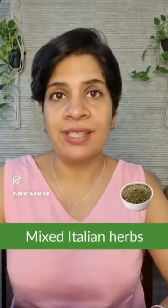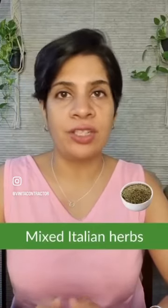Mixed Italian herbs: this usually contains oregano, basil, and thyme, and usually works with all continental dishes.